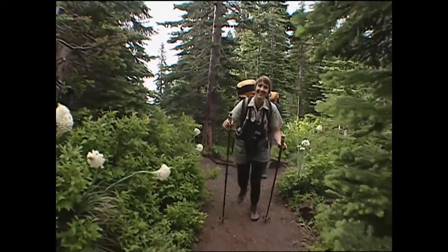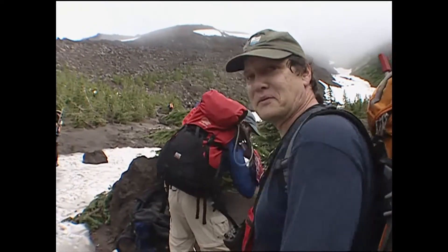A cool morning after a summer rain provides perfect conditions for climbing Mount St. Helens. Yeah, I can't wait to get to the top. It's absolutely amazing.